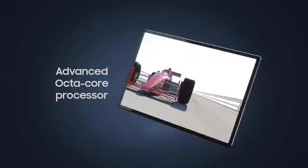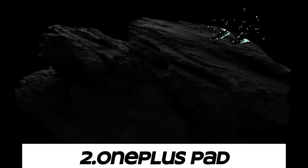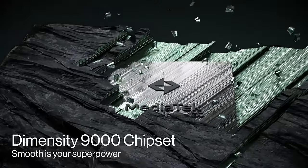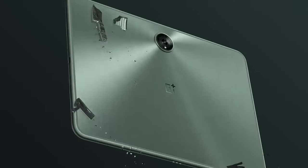Battery life: Samsung tablets generally offer good battery life, allowing users to go through a full day of use without needing to recharge frequently. Number two: OnePlus Pad. OnePlus devices often feature sleek and premium designs with attention to detail — a OnePlus Pad could have a modern and minimalist design aesthetic, possibly with slim bezels and a premium build material.